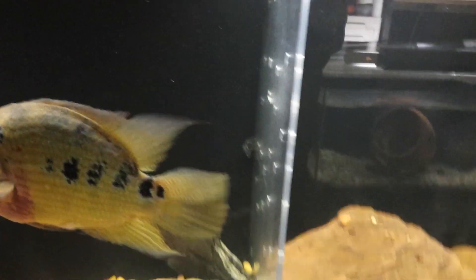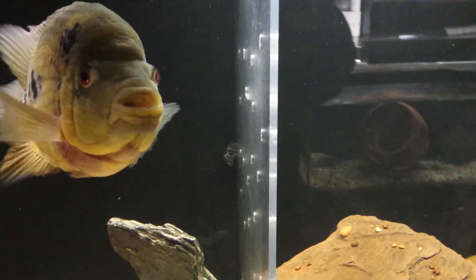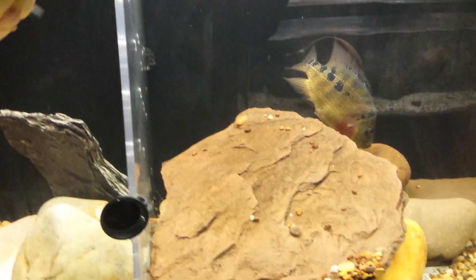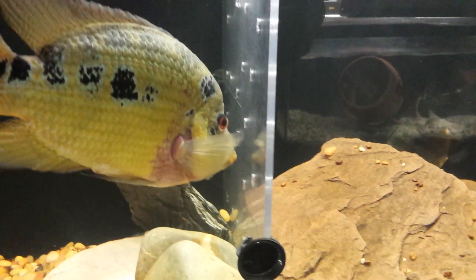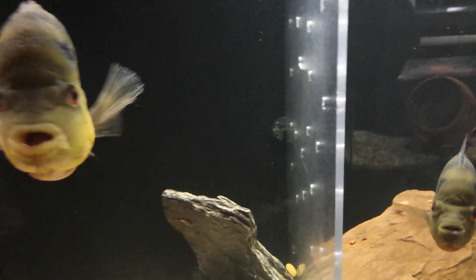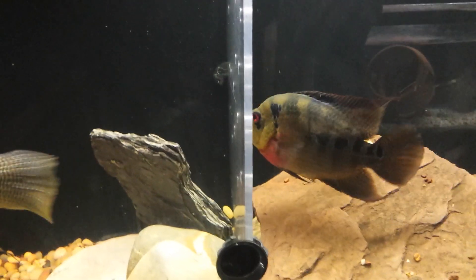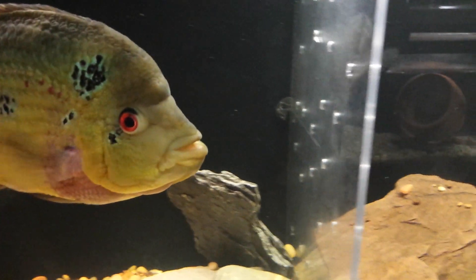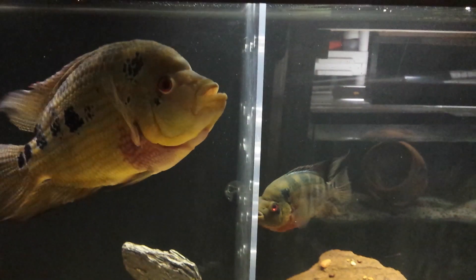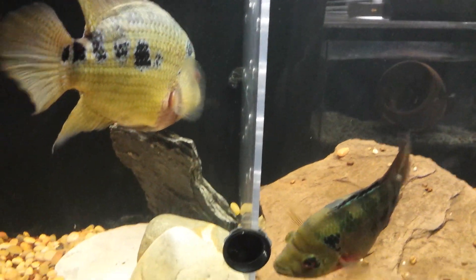First I want to start out by answering a couple of questions. One question is, someone asked me why is it that I don't use the egg crates so that the male can fertilize eggs through the egg crates. The main reason why I don't use egg crates is because when they go at the divider, when they both start jawing at each other at the divider, they tend to split their lips. And it's an unsightly injury, and sometimes it doesn't go away. So I don't like for them to injure themselves on the egg crate dividers. That's one of the main reasons why I don't use the egg crate divider.